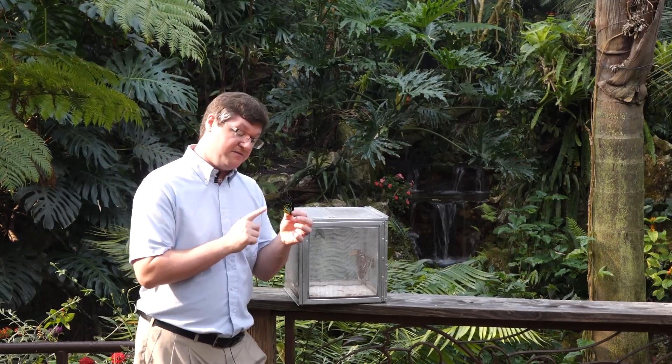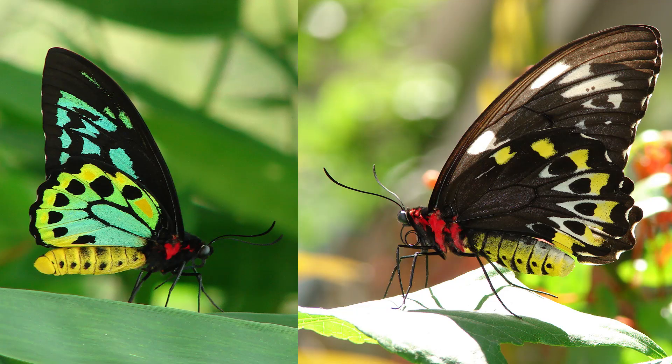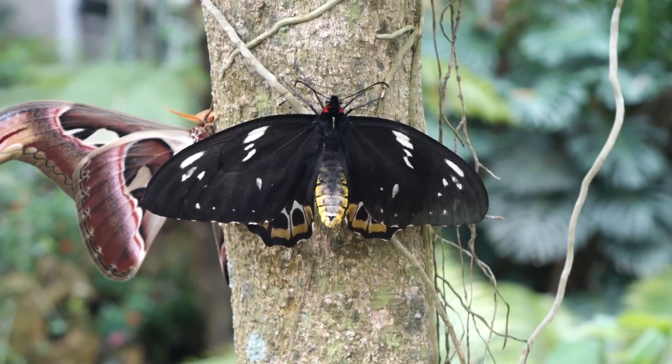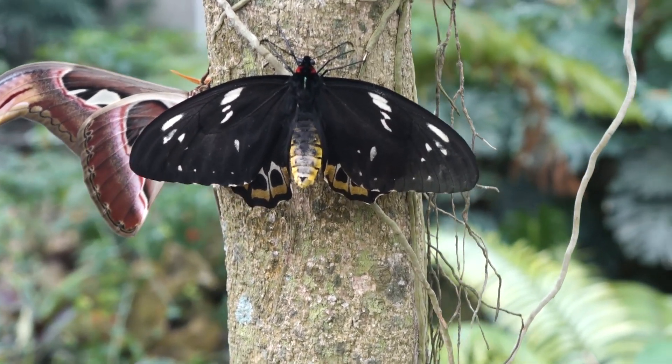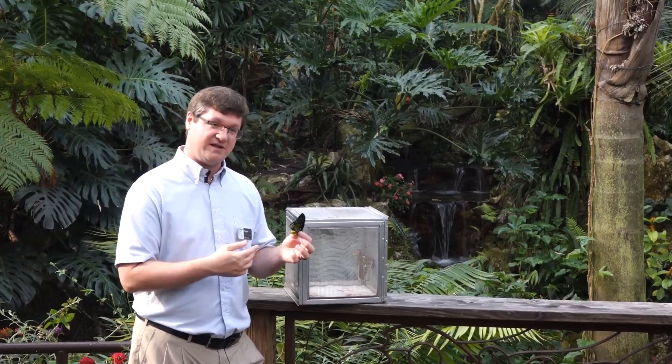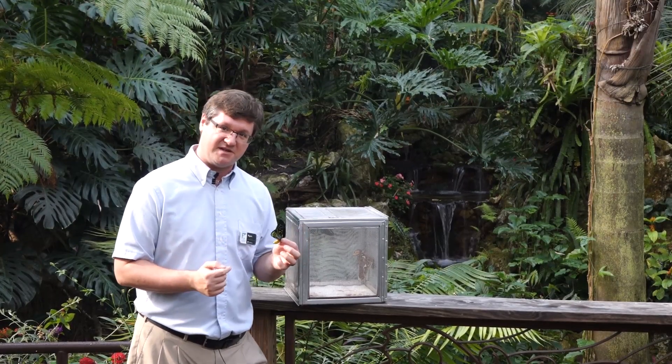On top of that, this is the male. The female actually has very little color — she's primarily black, but she's notably larger. Easily the largest butterfly we have inside the butterfly rainforest. She can be up to 10 inches, but they don't emerge very regularly, so we only get a handful. Sometimes a lot of males come out and sometimes a lot of females come out.